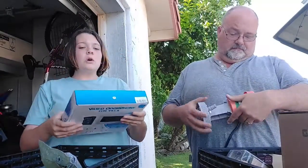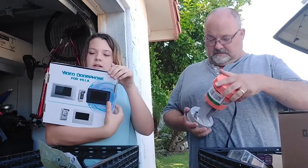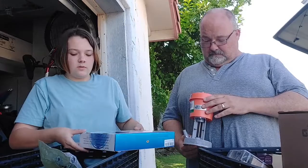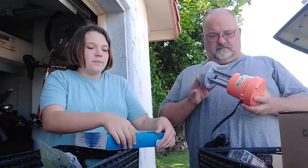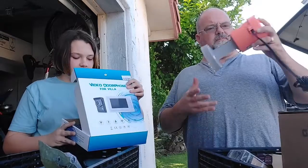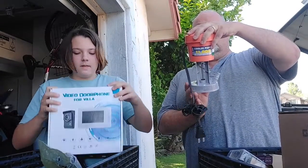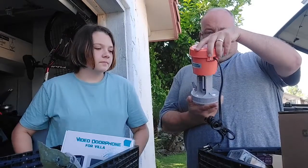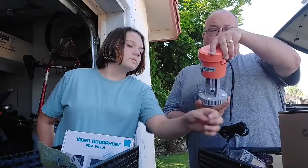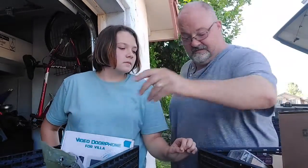A video door phone for a villa — so this is like a video door phone, you put it outside. This is another one of those cooler pumps. It looks like it hooks onto a cooler — for coolers with cubic foot capacity up to 11,000. We'll see who knows.